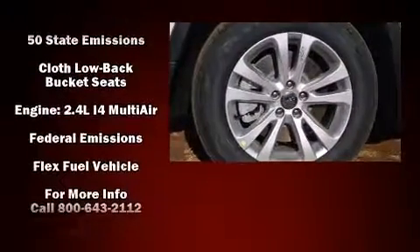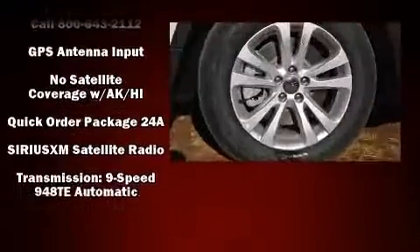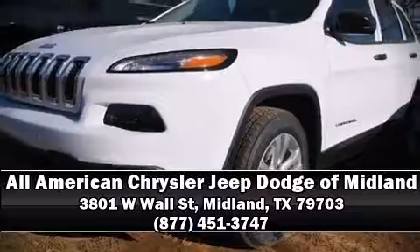Safety features also include four-wheel disc brakes with ABS, row curtain airbags, and stability control. Our experienced sales staff is eager to share its knowledge and enthusiasm with you — call now to schedule a test drive.